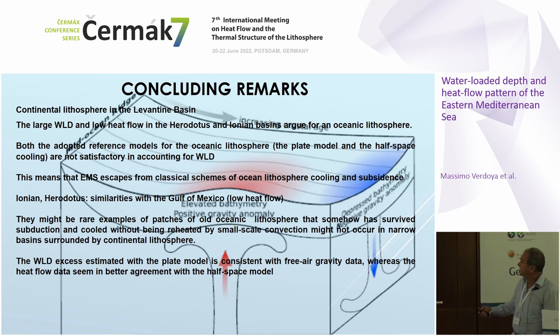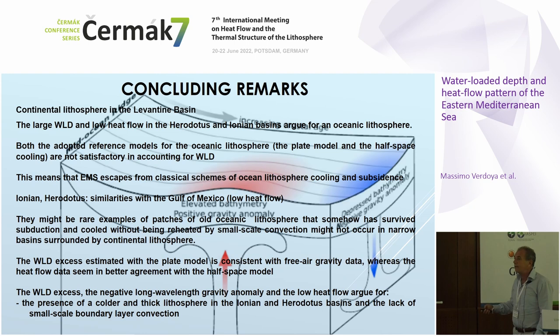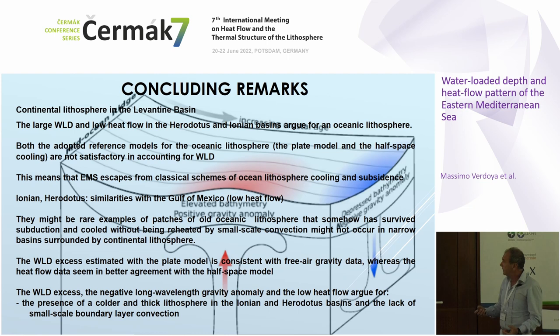The excess subsidence is consistent with free-air gravity data, whereas heat flow data seems in better agreement with the half-space model. All these features could possibly be explained by the presence of a very cold and thick lithosphere sinking in the Mediterranean area, with some downwelling of the mantle as a result of this negatively buoyant thick lithosphere. Thank you for your attention.